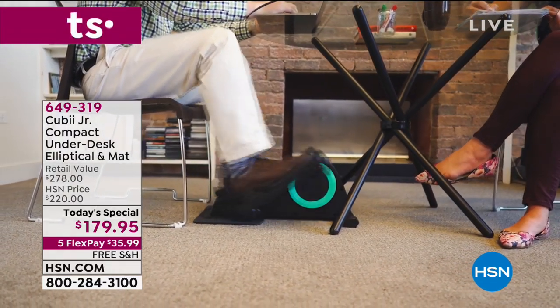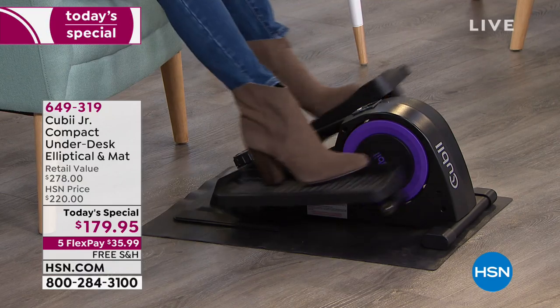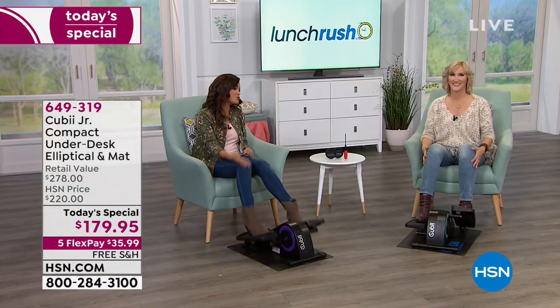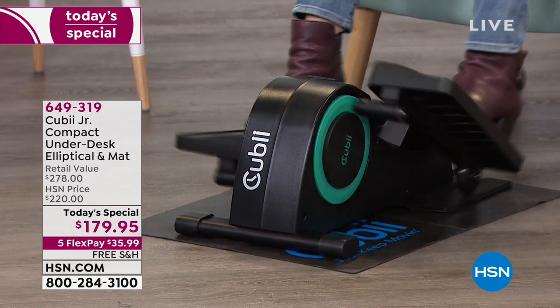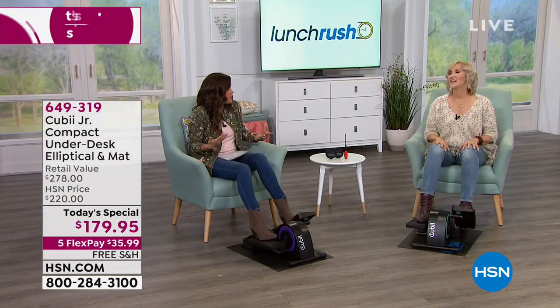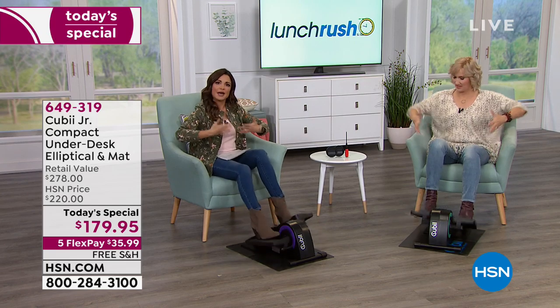Maybe you can't be pounding the pavement — well, this is no impact, so that obstacle is gone. Maybe the weather is crazy and you can't get outside for a walk, like one of our reviewers said — that obstacle is now gone too. You literally don't have to change a thing except where you're placing your feet. Put them on these pedals and you'll start to see a difference in how you feel and the energy it returns to you.